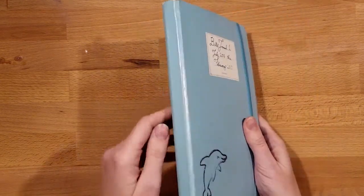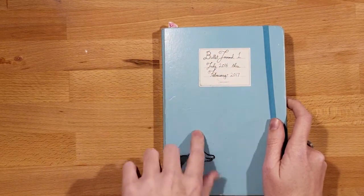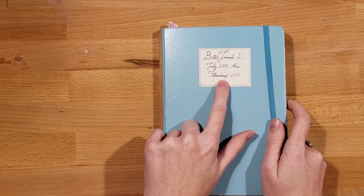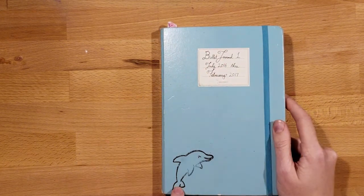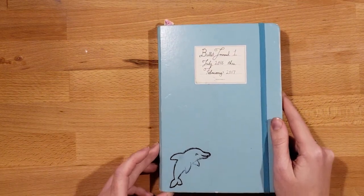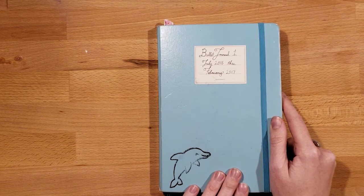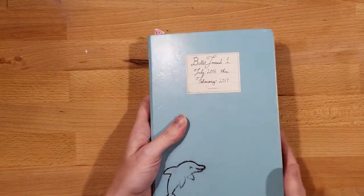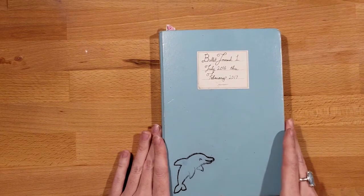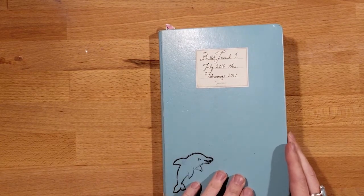This journal went everywhere with me — you can see it has a lot of wear and tear. I put a sticker on the front so I knew when it was created. I also have a little stamp here of a dolphin from Lawn Fawn. You will see a lot of Lawn Fawn stamps in my book — they are my favorite stamp company, and I use them a ton. I'll talk about using stamps and my own art throughout.